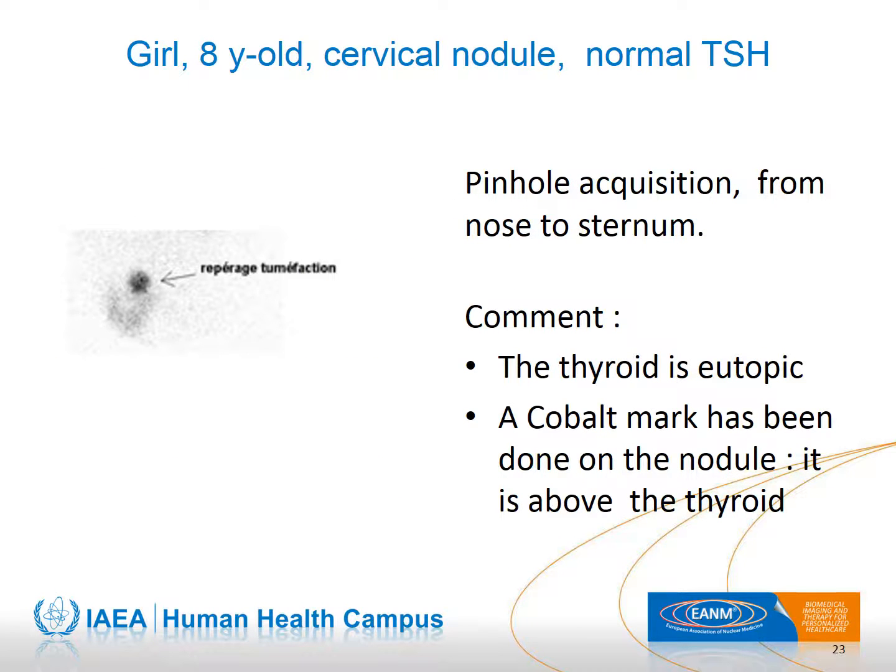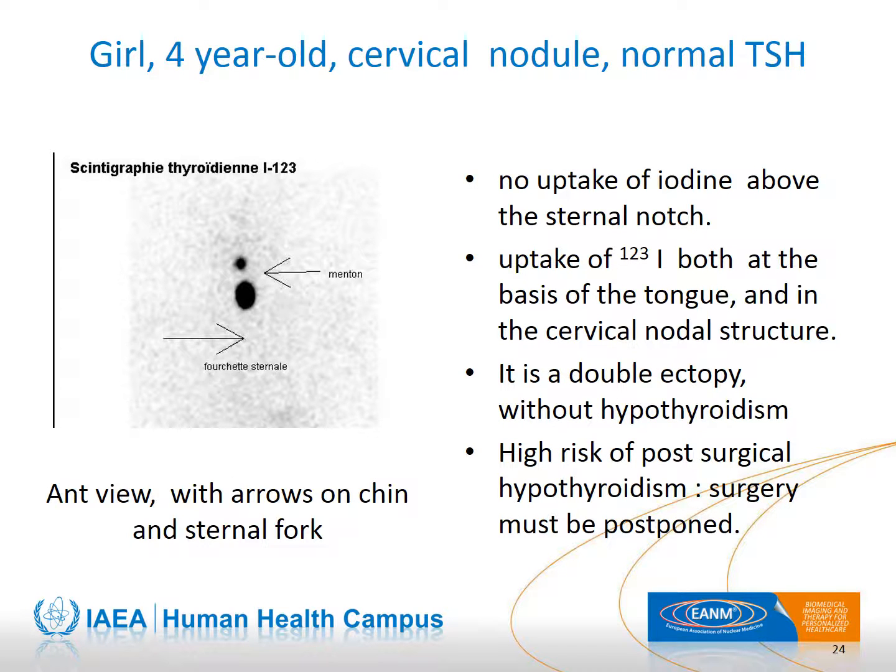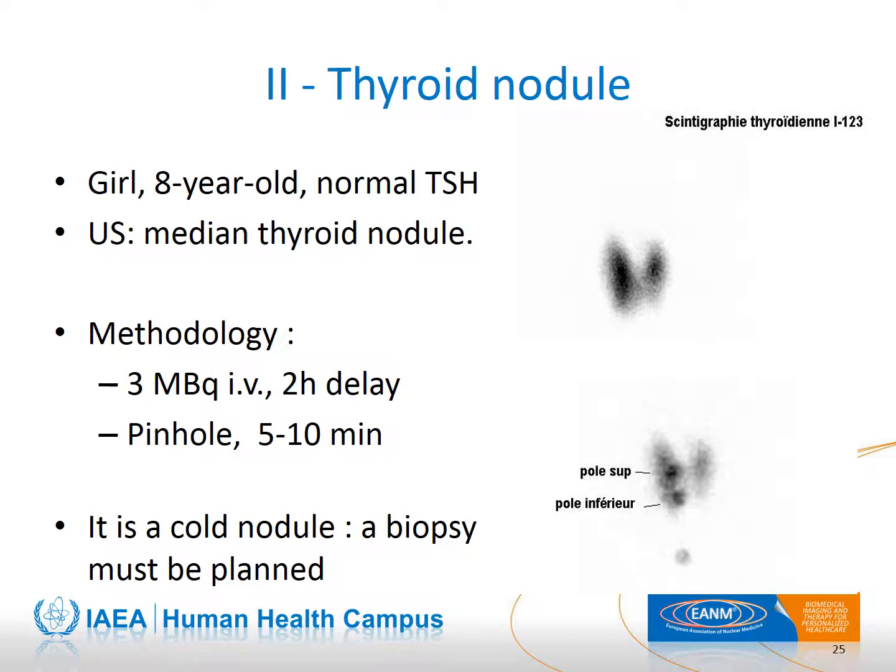Here is an example of a cervical nodule which is just above a normal thyroid. This image shows two cervical masses with no evidence of a thyroid gland in the normal localization — the small upper mass is at the base of the tongue, and the other is larger and corresponds to the palpable cervical nodule; therefore, surgery must be delayed until the end of growth. Thyroid nodules are much less frequent in children than in adults; however, the methodology is the same. The essential question is to identify if it is a cold nodule in order to decide if a biopsy is required.